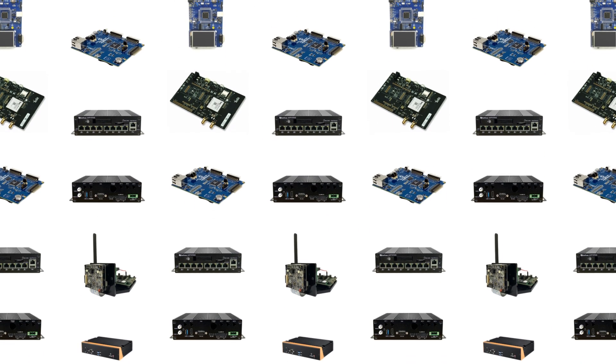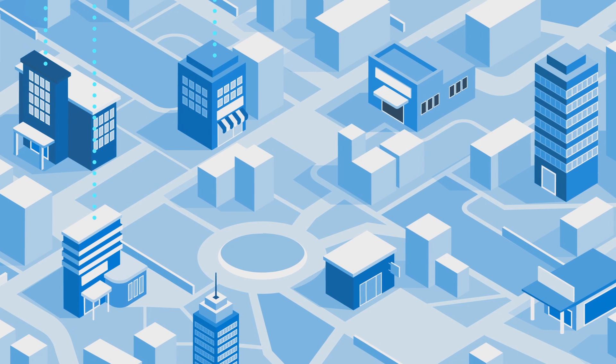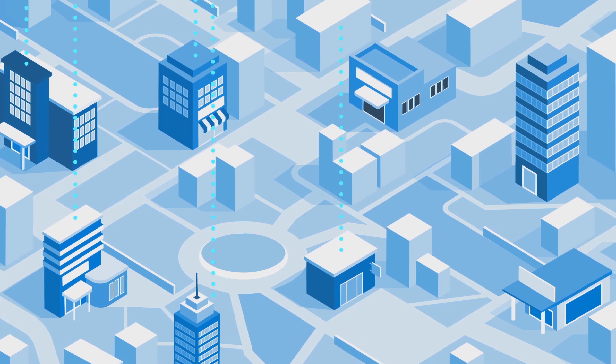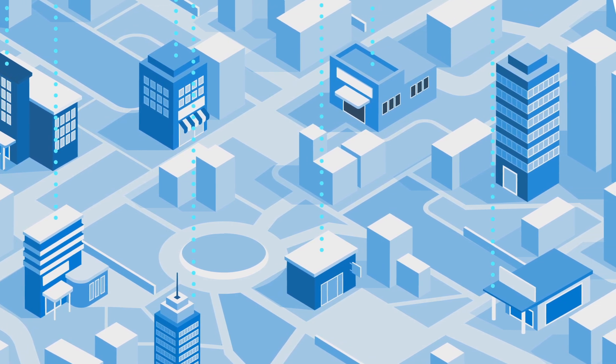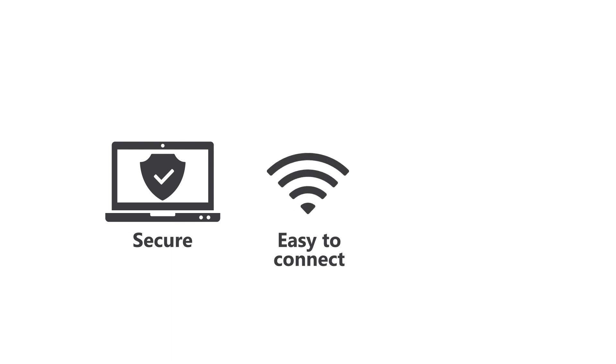Microsoft Azure supports millions and millions of IoT devices sending trillions of messages. As more organizations adopt IoT solutions at increasing rates, it's important that the devices employing these solutions are one, built on a reliable, secure foundation, and two, easy to connect, manage, and update at scale.